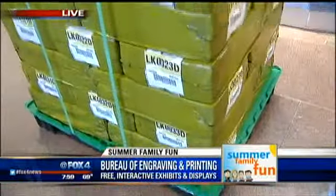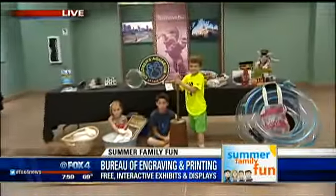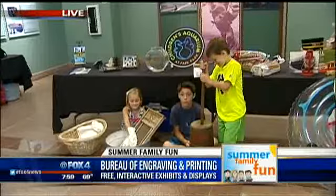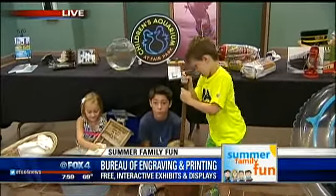Speaking of what they produce — check this out: 64 million dollars sitting right here, of course under close watch. Coming up in the next half hour, we've got six more fun family things to do now that the kids are out of school. We'll see you in the next half hour on Good Day.